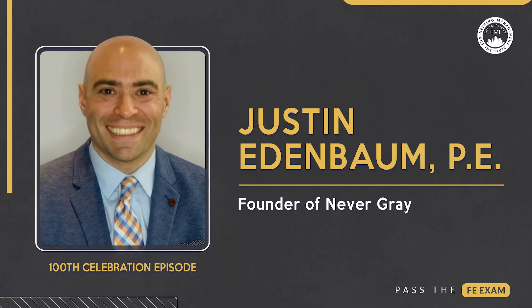Moving on to episode six, we featured Justin Edenbaum, a practicing licensed professional engineer and founder of NeverGrey. In this episode, Justin shared valuable advice about the advantages of taking the exam during your senior year or immediately after graduation. Let's listen to his insightful advice.